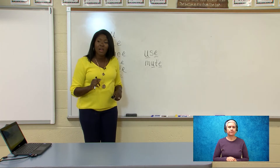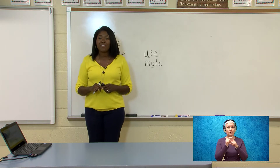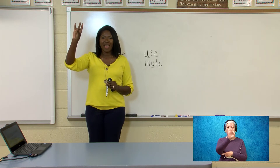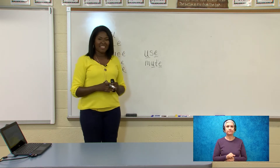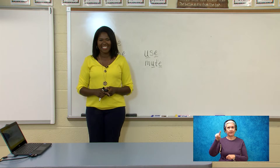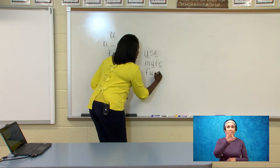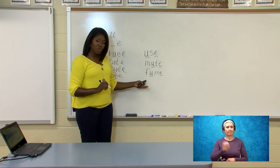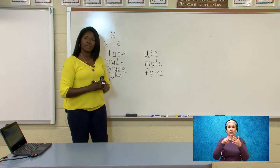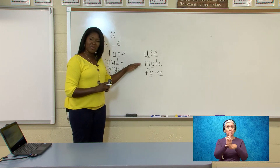We're going to do one more and I want you guys to do this one by yourself. Are you ready? The word is fume. Fume. F-U-M-E. Fume. Let's write it — no, you guys write it. It's your turn. Okay, let's check it: F-U-M-E. Fume. Does yours look like mine? Fantastic. Now we're going to read our new words before we move on. Let's read them together: use, mute, fume. Very good.